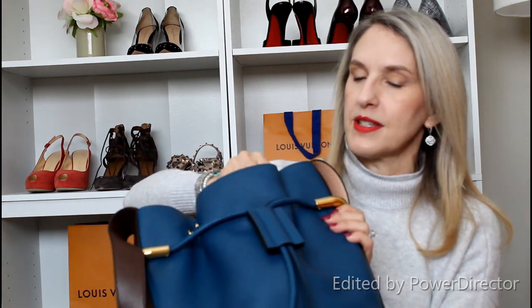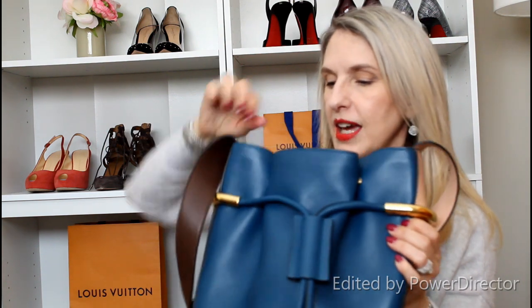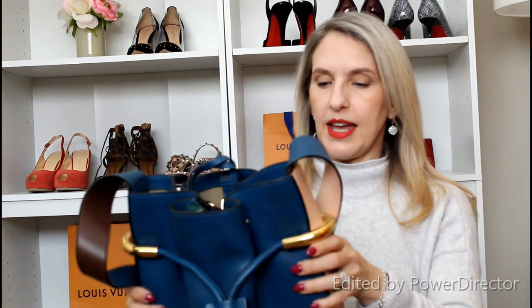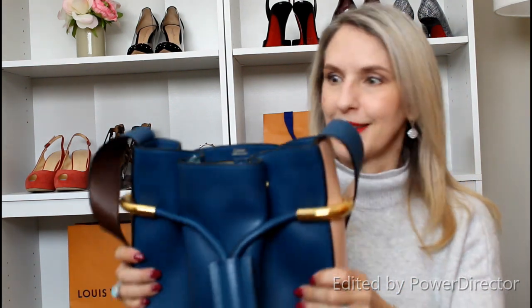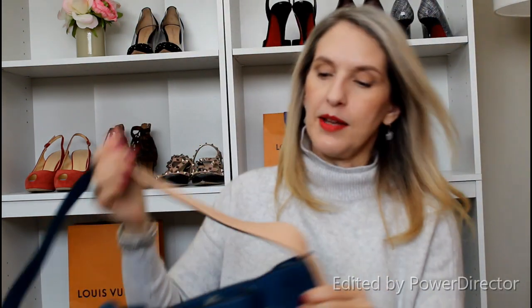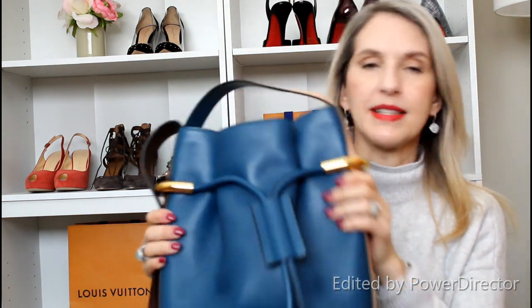When I was using this bag regularly I had my full-size wallet and big makeup bag and really struggled getting things in and out. If I downsized — used a smaller wallet and took away some makeup — I might be able to use it again. It is very, very pretty and I get a lot of compliments when I wear it. But I don't get as much use as I'd like because the capacity isn't as large as some of my other bucket bags.